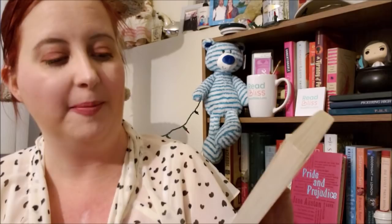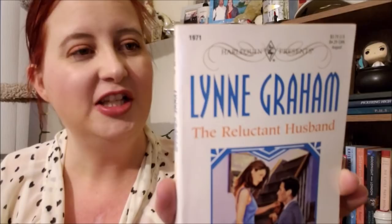And now an older Harlequin Presents — this is The Reluctant Husband by Lynne Graham. That old cover, you guys — isn't that great? 'She was still his wife.' This is from 1998, so 21 years ago now. Love it so much. These are the ones that I remember my aunt reading — these kind of covers, back when I was a kid. So yeah, this is going to be a lot of fun, I think.